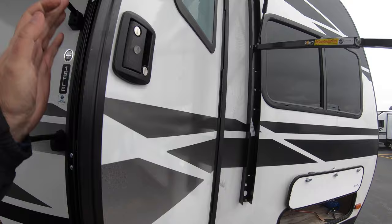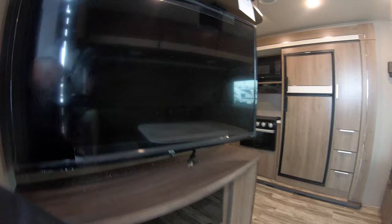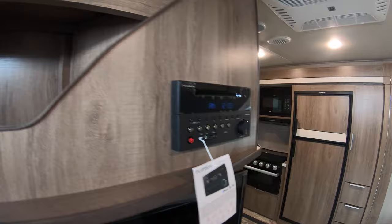Once you get in, it's just amazing. You have some storage right here, the television right above that, and you've got your stereo/DVD system. There are some places to put things up here and down below, and your heat vents.